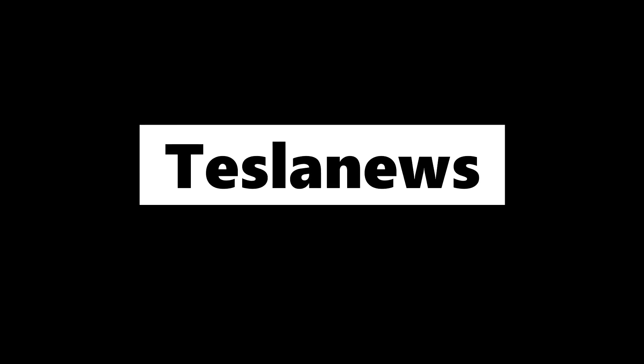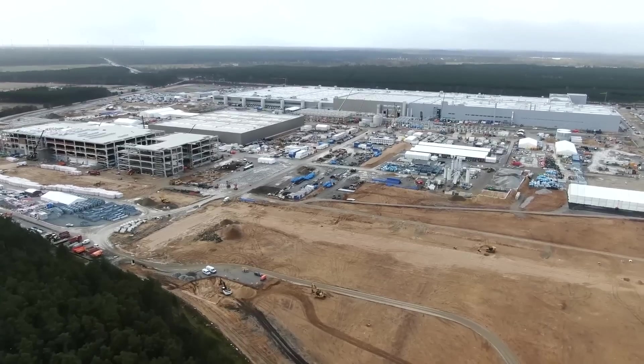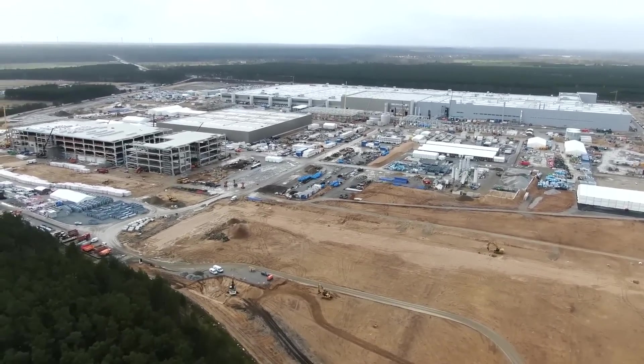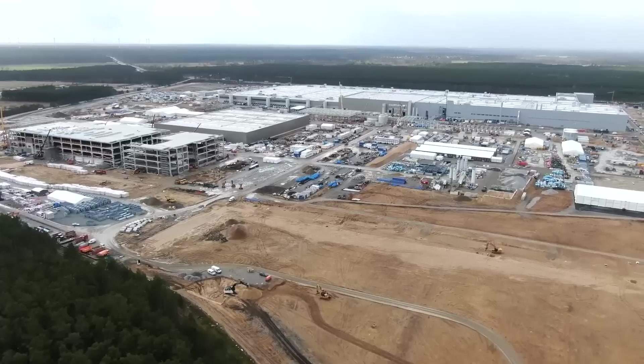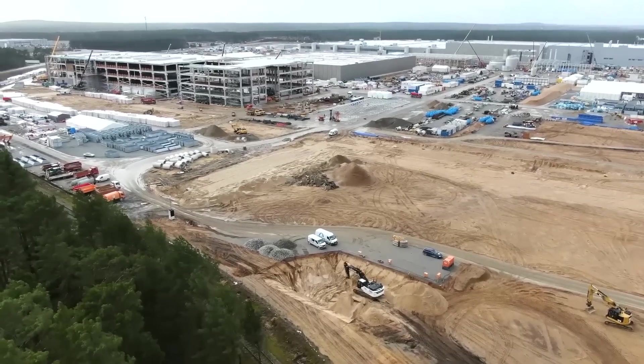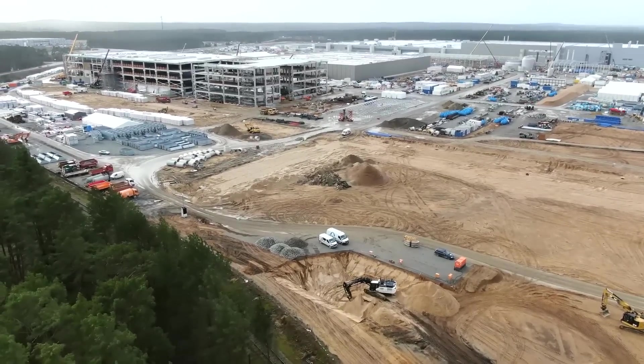Hello and welcome back to Tesla News. My name is Marian and I'm bringing you a new update here from Austin and Grünheide. We have a lot to talk about, but in general we look into a new factory that will be built at the location in Austin and what they will do and what they will produce.